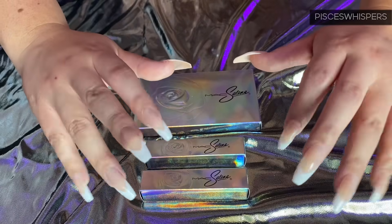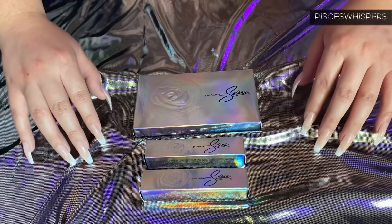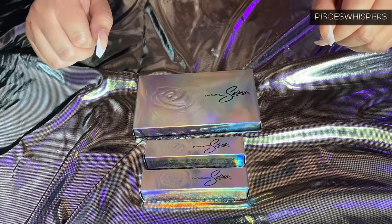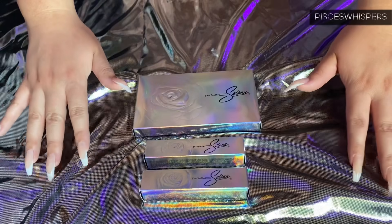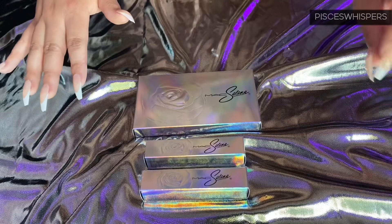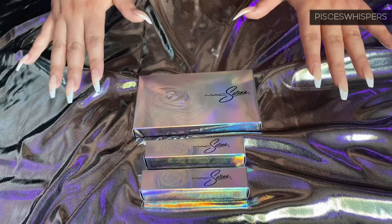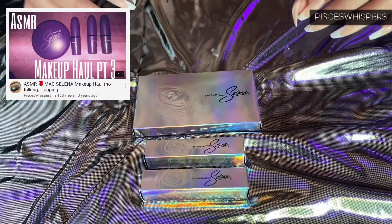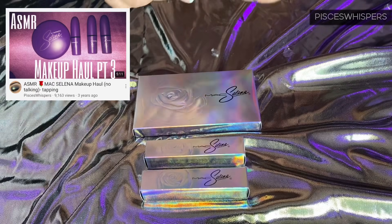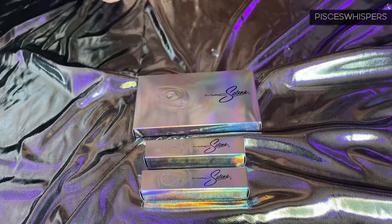Hello everyone! Today I'm very excited because I'm going to be unboxing the new MAC x Selena La Reina 2020 Collaboration. I do have another MAC Selena video from the first collection that they launched, I want to say like 2-3 years ago. So if you haven't checked that out and you like this video, I will leave the link down below.